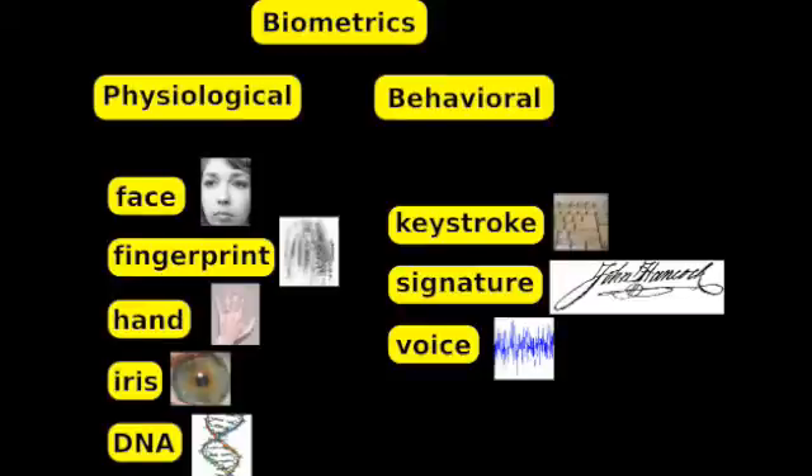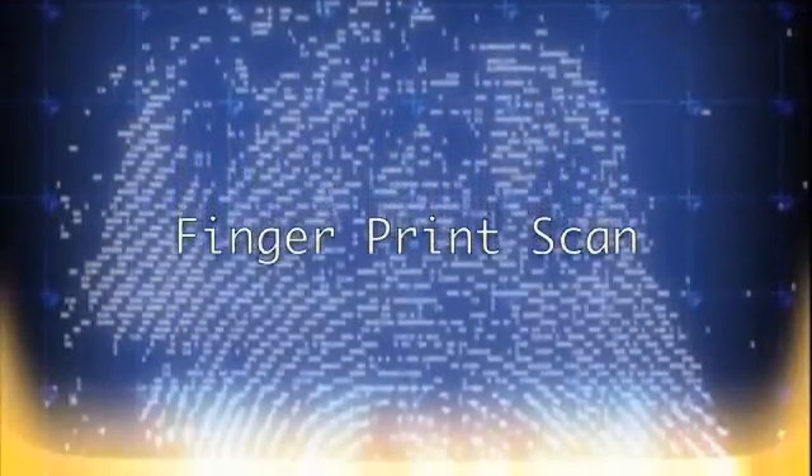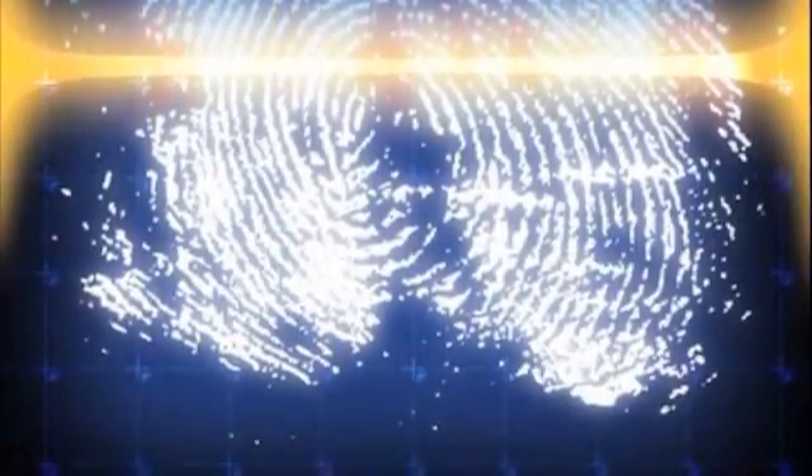Behavioral characteristics are related to the behavior of a person. Because biometrics are bound to an individual, they cannot be shared, lost, stolen, or forgotten, meaning they give the highest level of security available and can be used in place of sharing personal data, such as checking or credit card account numbers with smart chips.